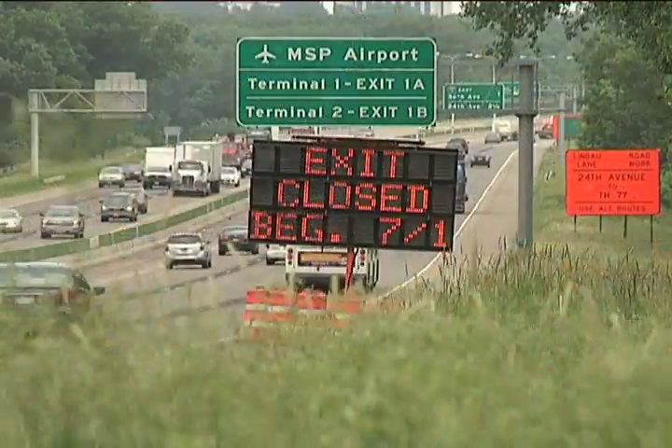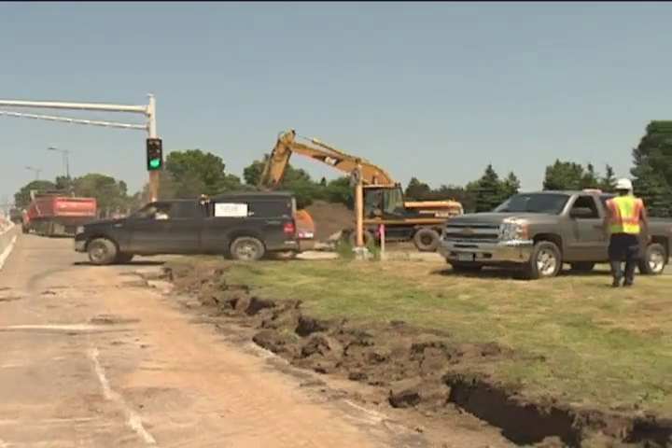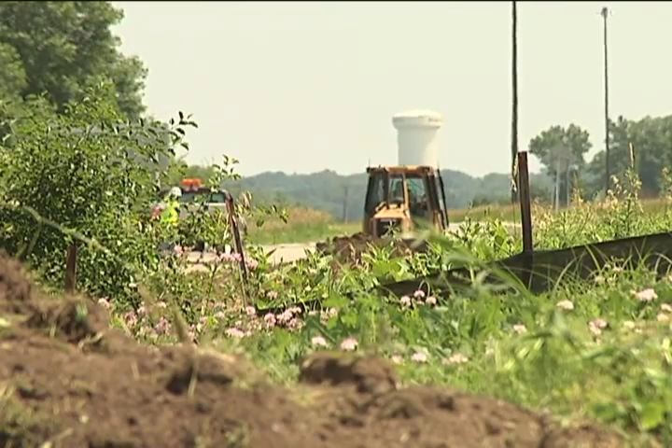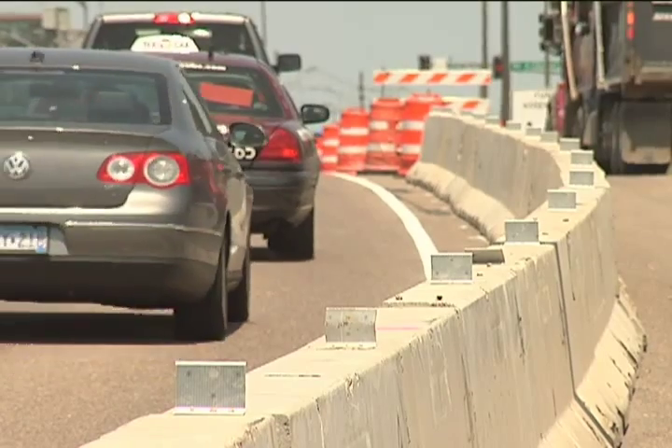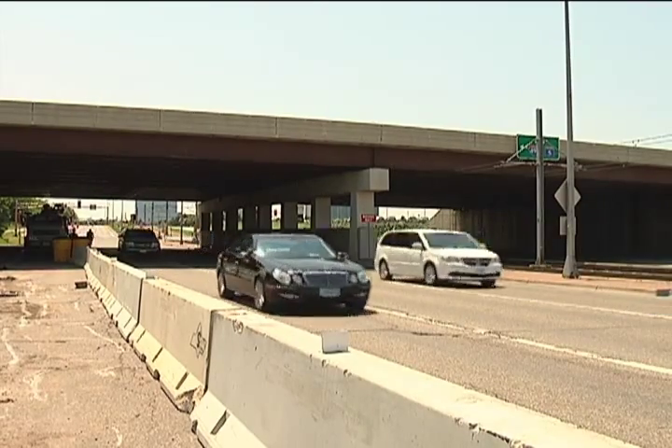This compact diverging diamond design moves the left turns and the right turns with free movements. Since early July 2013, construction crews have been strategically closing ramps leading on and off I-494 from 34th Avenue in order to avoid commuter disruption as much as possible, but still prepare the area for the upcoming changes. Staging the ramp work one at a time has allowed the contractor to develop the right turn and left turn movements that are required for the DDI design.